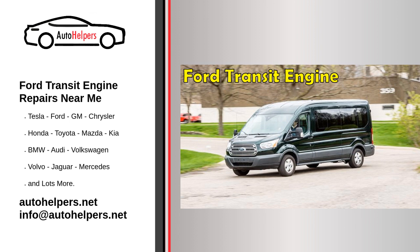Two: read reviews and ask for recommendations. Before committing to a mechanic, take some time to read reviews and ask for recommendations from friends, family, or colleagues who have had their Ford Transit engines repaired in the past. This can give you a sense of the quality of work you can expect from a particular mechanic and help you make an informed decision.